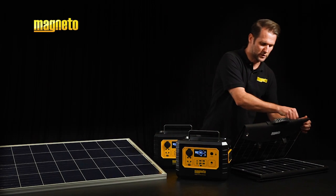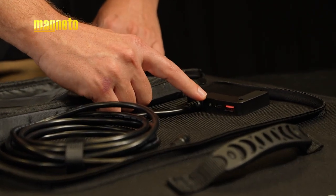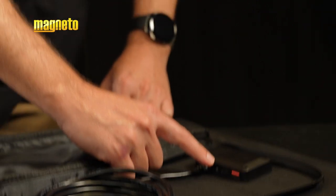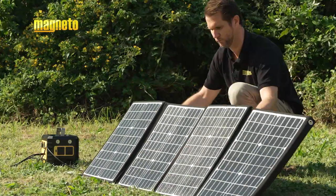The foldable 120 watt panel is also equipped with a USB-C and a USB-A fast charging port for quicker USB charging. So how do they work? Simply position your solar panel in direct sunlight.